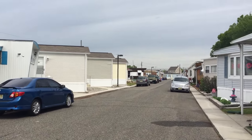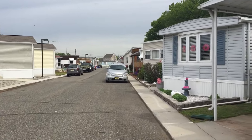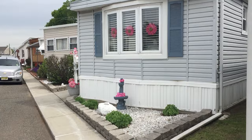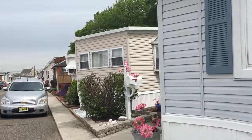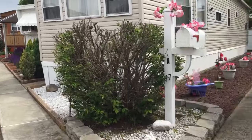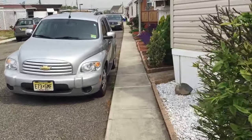We are in Carteret Mobile Park in Carteret, New Jersey, and we're walking down the street. We're going to highlight some of the beautiful things we see around us. Carteret has these — oh, look at this pretty house, how sweet. This wonderful sidewalk.